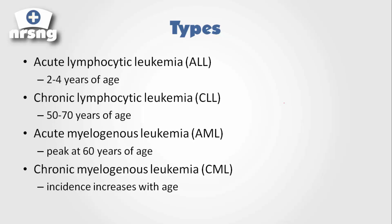We have acute lymphocytic leukemia, or ALL, which normally affects children ages two to four. Then we have chronic lymphocytic leukemia, which generally affects elderly individuals aged 50 to 70. Then there's acute myelogenous leukemia, which generally peaks at about 60 years of age, and chronic myelogenous leukemia, where incidence increases with age.